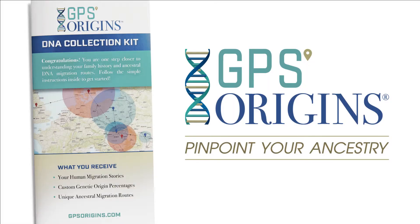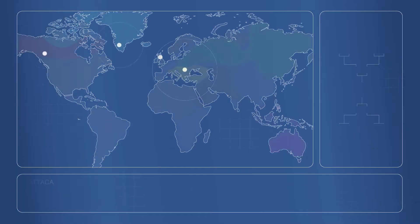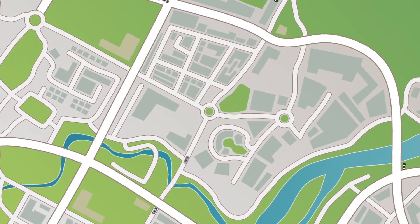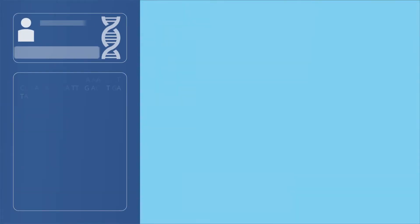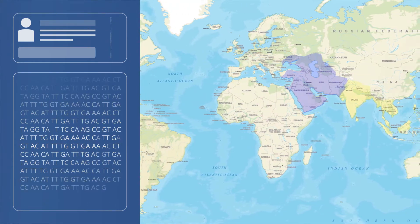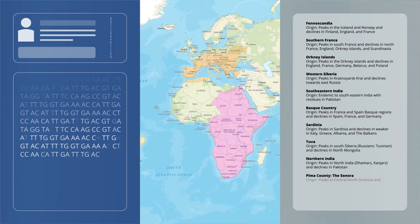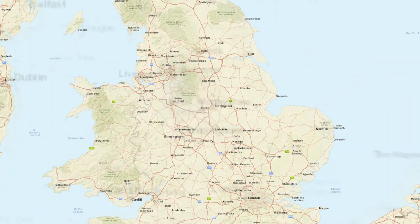The GPS Origins test is a completely new way to discover your ancestry. With thousands of data points, it's one of the most specific tests on the market today. It works a lot like the GPS navigation system in your car, but with DNA — using tens of thousands of autosomal DNA markers, genetic information from more than 40 ethnic gene pools, and more than 1,000 reference populations worldwide.